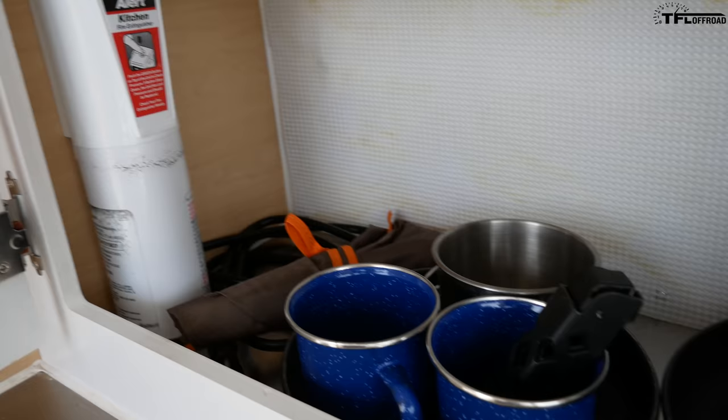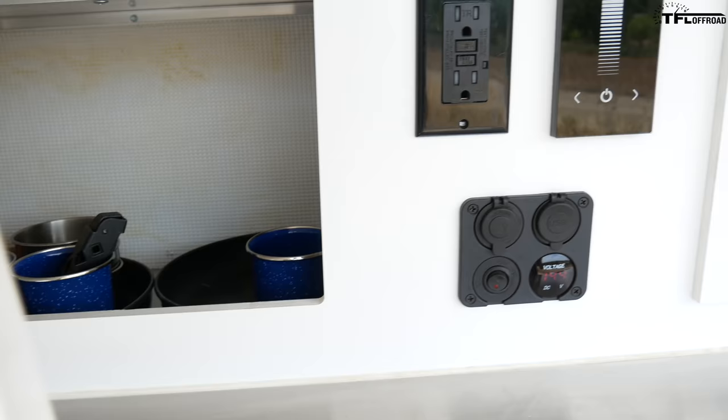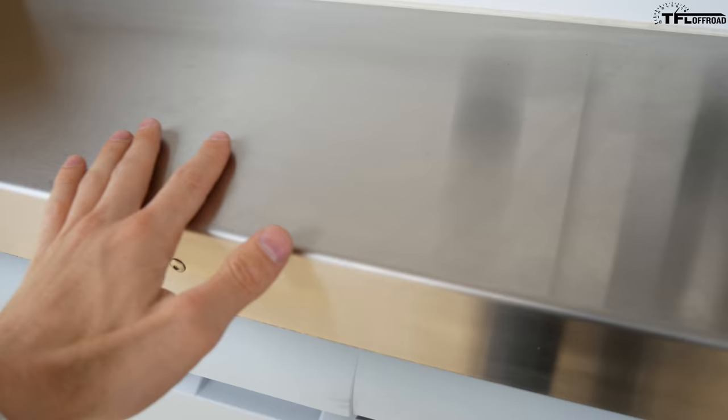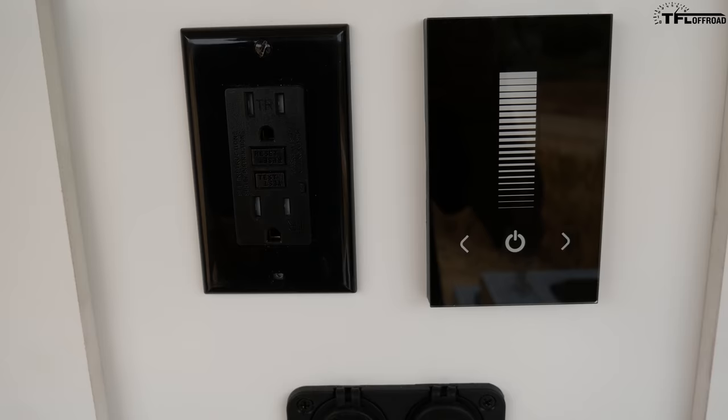Up top we have more storage — plates, pots and pans, bowls, cups. There is a fire extinguisher mounted to the trailer right there. On the other side there's more storage for utensils, a little lunch box, and a stainless steel shelf. You have another stainless steel shelf here where you could also prep food.